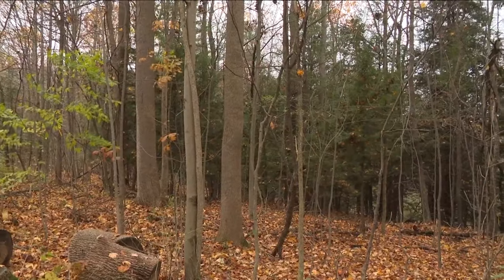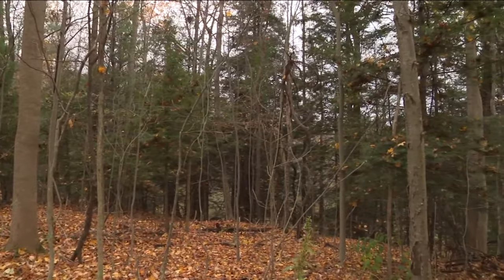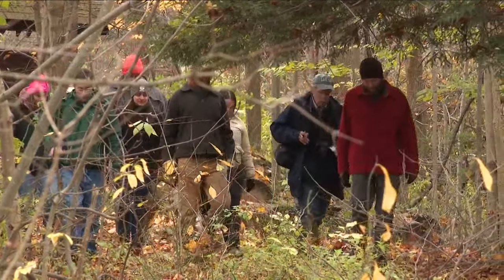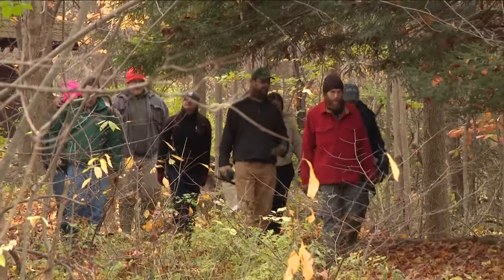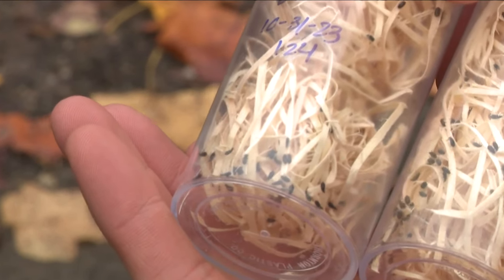If it bleeds, we can kill it. Well, it's not that dramatic, but in what could be considered a classic case of swallowing the spider to catch the fly, DEC and Cornell University researchers set out in the woods of the Zor Valley today as part of their hemlock initiative to release 1,700 of these laracobius beetles.